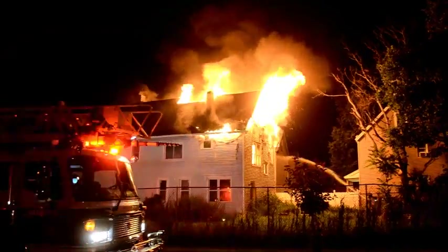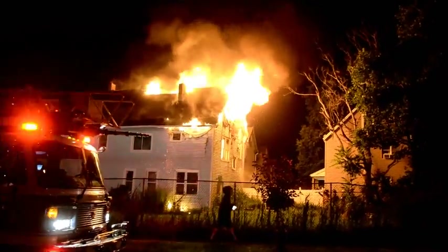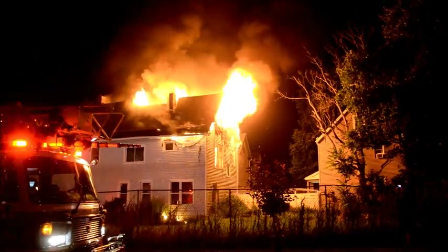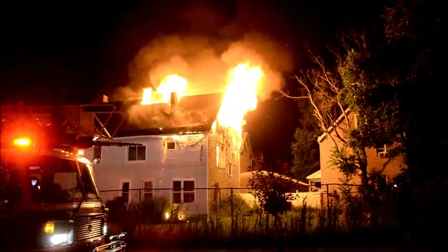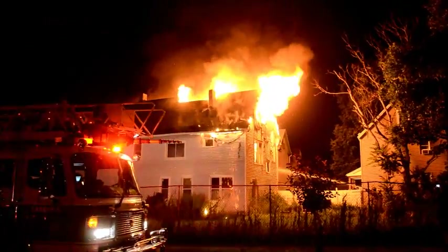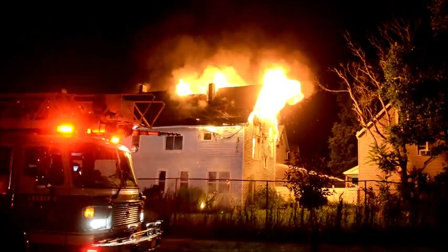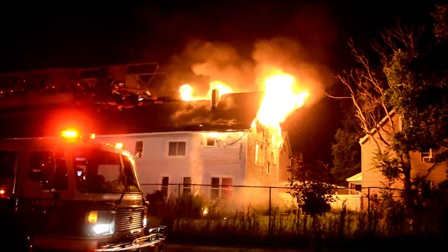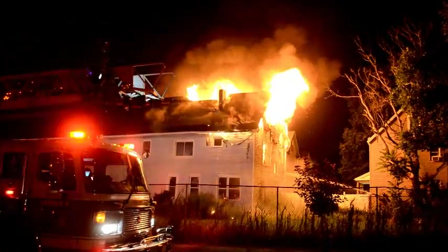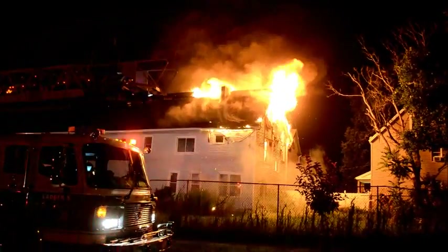Roger, just about there now. Be advised, the structure at 189 does appear to be vacant. It's clear, Chief, appears to be vacant. Chief, get your gear on — clear your air before you go.